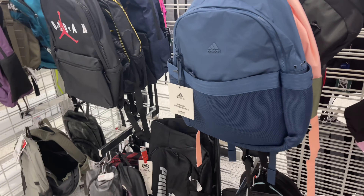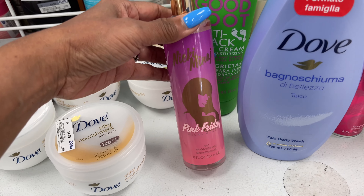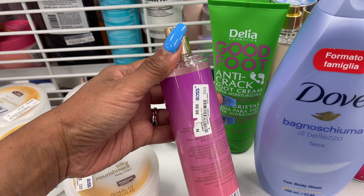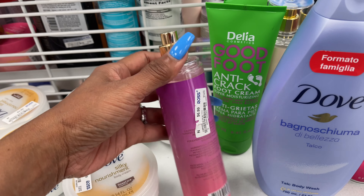So I'm in the bath and body section. They have Dove Silky Nourishment deep cream complex body cream for $5. Nicki Minaj body spray — this smells pretty good — $7. Dove Silky Nourishment body wash for $6.